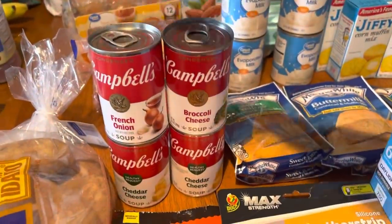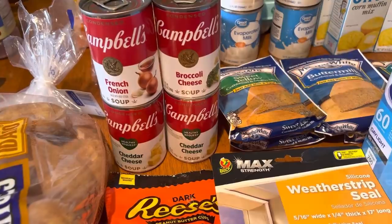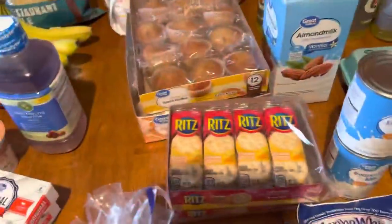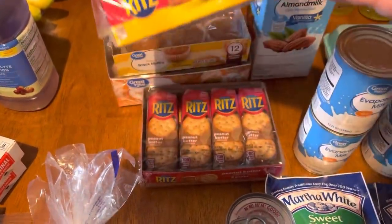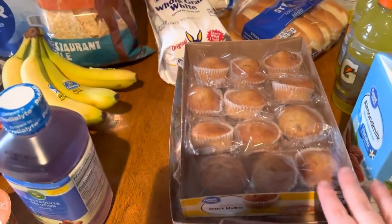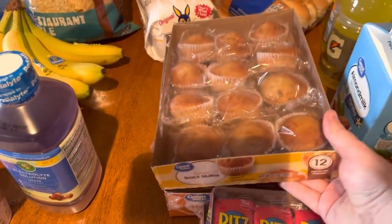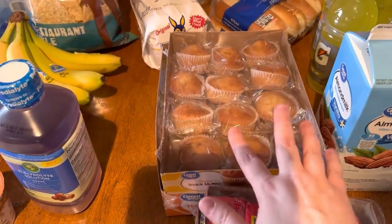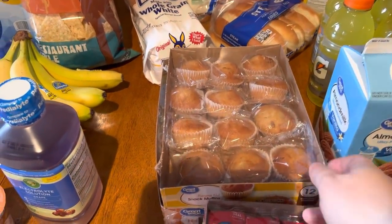We got one can of French onion, one can of broccoli cheese, and three cans of cheddar cheese. I got a pack each of the Ritz — we got the cheese and the peanut butter. I also got some banana nut muffins for Luke, Winston, and myself. These are really good. I normally like to get the pack with six banana nut and six chocolate, but they didn't have any of those.